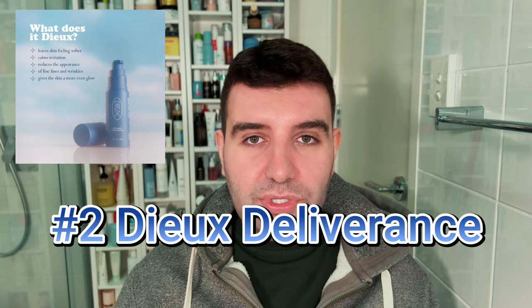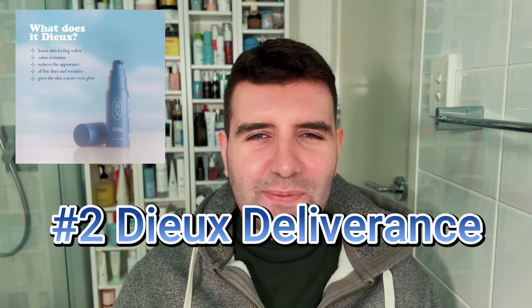Number two is Dew Deliverance. I feel like I've spoken so much about Deliverance in my last few videos, but this is such a good serum for overall skin health, so I definitely understand why it's popular. I wouldn't necessarily say it fixes my skin immediately — it's more of an ongoing, long-standing favourite that takes care of my skin overall.